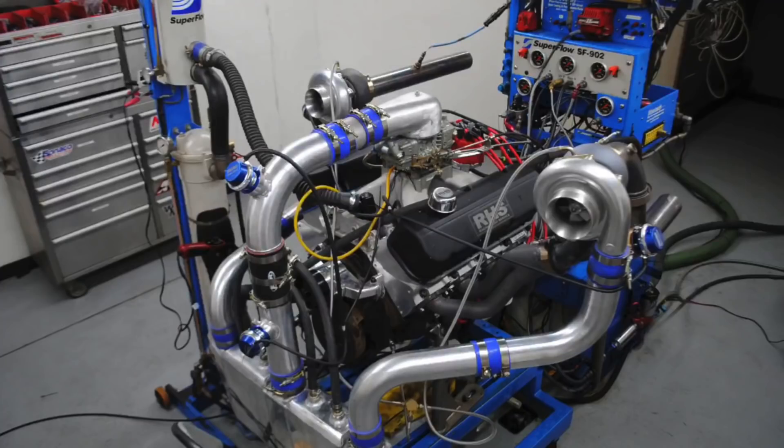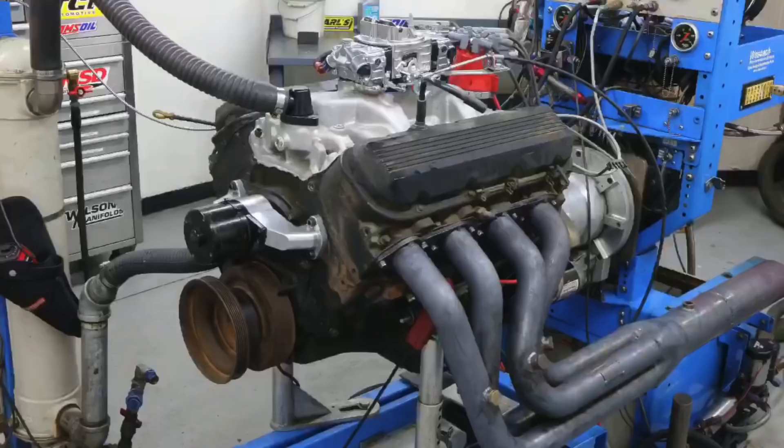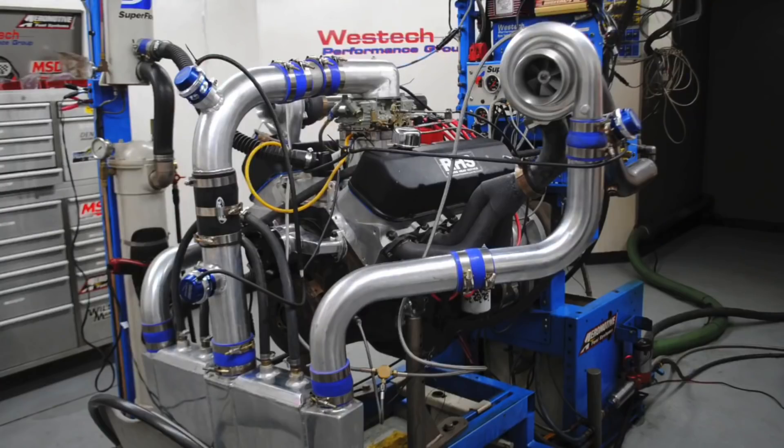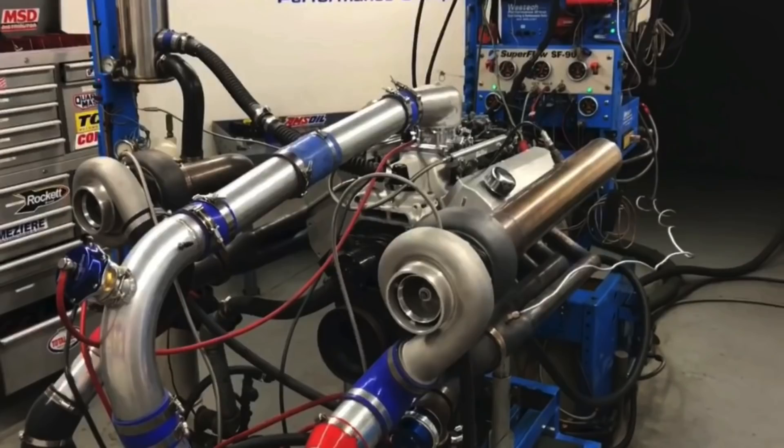In this video we're going to take a look at three different turbocharged big block Chevy combinations, all of which exceed a thousand horsepower. We're going to demonstrate just how much boost is required on each combination to exceed that number. Is it better to run a mild combination with a lot of boost, or a very wild combination with very little boost, or somewhere in the middle?